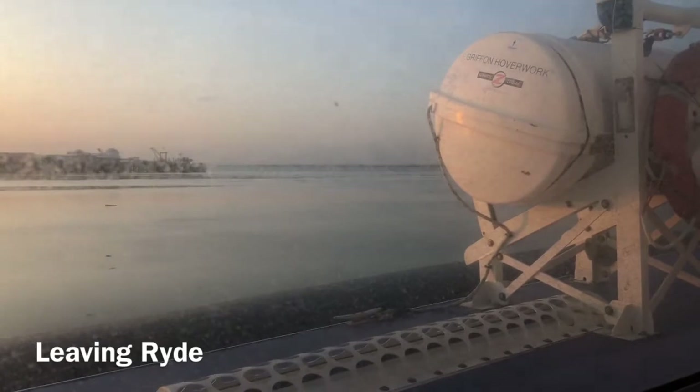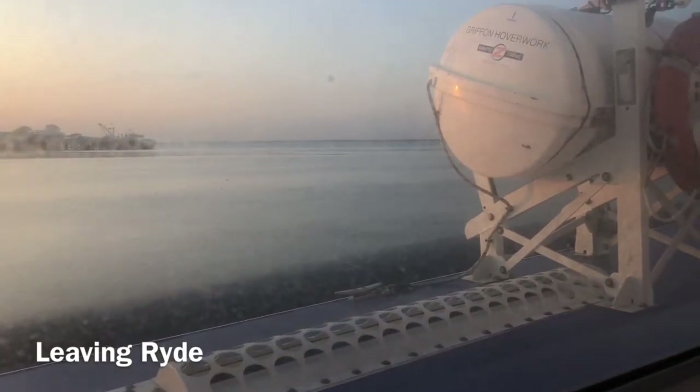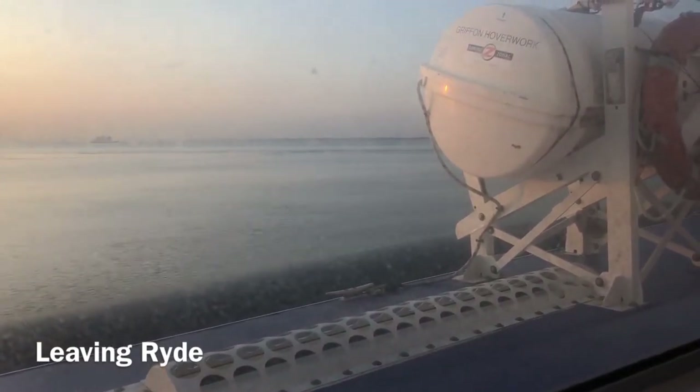Should it be necessary to evacuate the hovercraft, you will be directed to an emergency exit and into an inflatable life raft. You are advised to take all clothing and any medication you may need, but leave all bags until the doors have been opened.